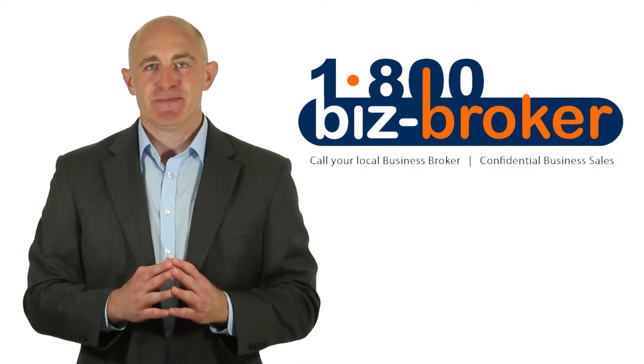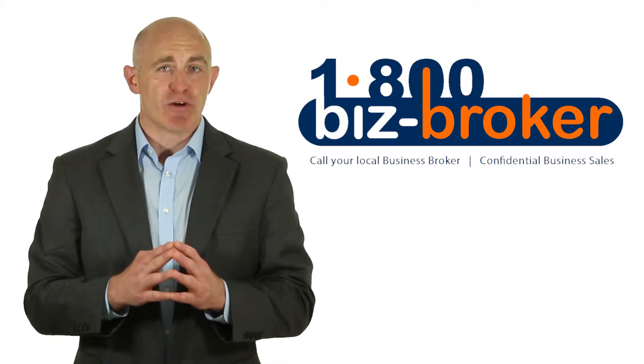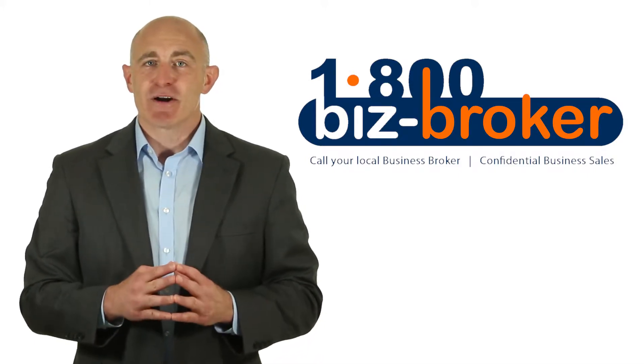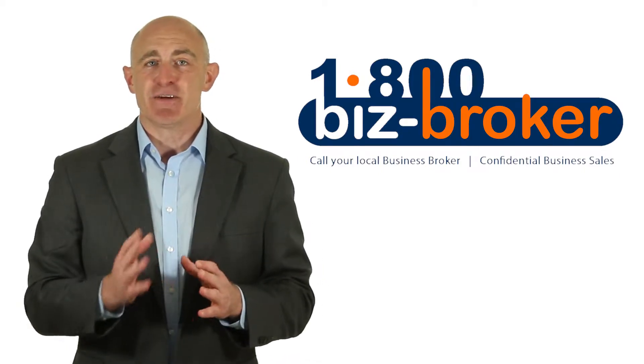1. Think local. In most cases, you'll want to hire a business broker who is familiar with your local market. Knowing the local market can be a great asset when it comes to establishing or negotiating the price of the business.